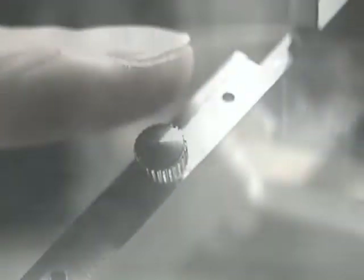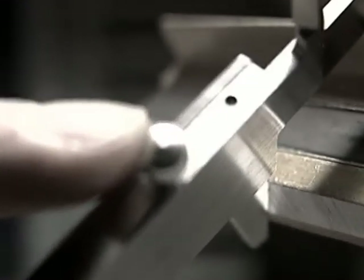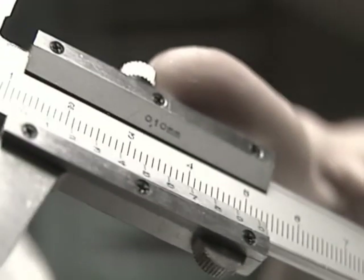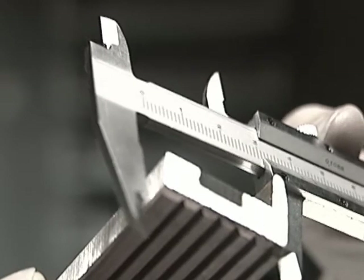In times where quality requirements increase almost every day, portable measurement systems are becoming more and more important. The logistic and often time-consuming use of conventional measurement techniques complicates quality control procedures and has a direct impact on competitiveness.